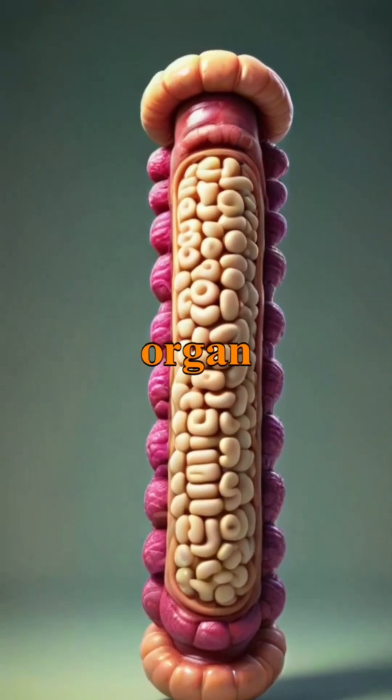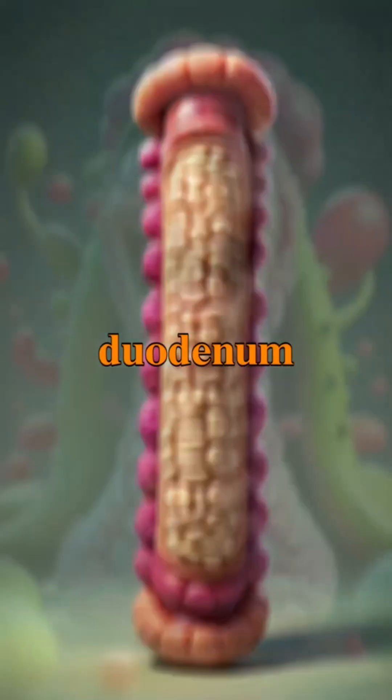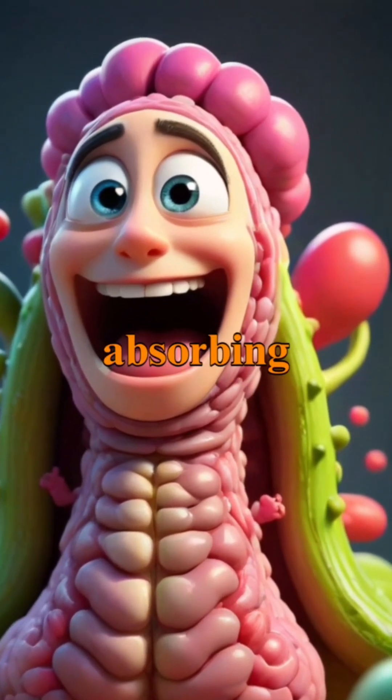The small intestine is a vital organ in the digestive system composed of three main parts: the duodenum, jejunum, and ileum, each playing an essential role in breaking down food and absorbing nutrients.